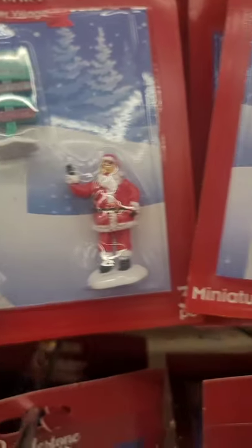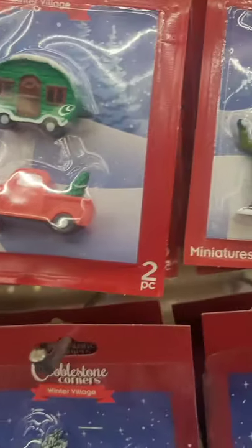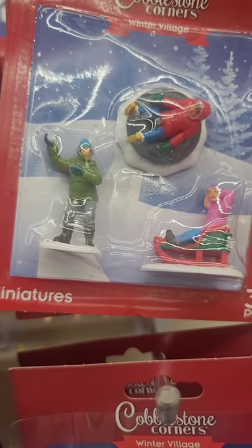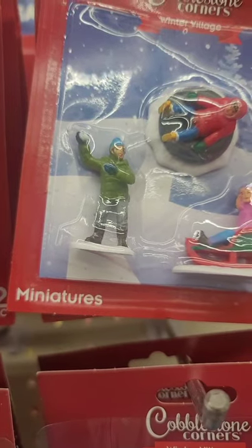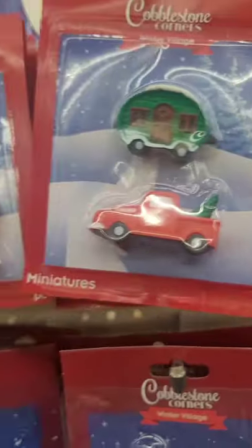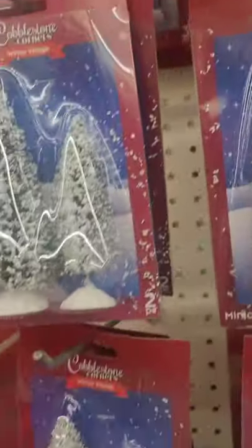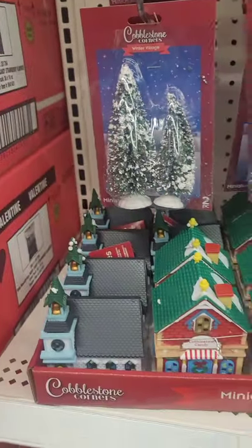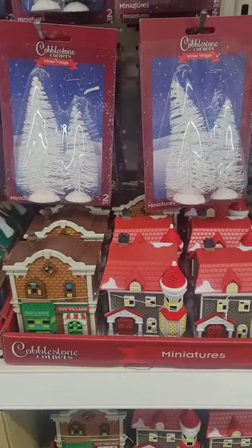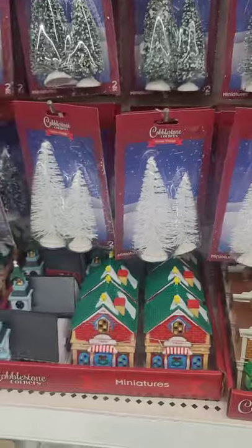They have a snowman and Santa Claus, the red truck and the camper, a little boy snow tubing, a little girl on a sled, and a little boy or their dad throwing snowballs. The detail has improved tremendously — if you remember the old figurines, you couldn't really make out their faces sometimes. They really did a good job upgrading the Cobblestone Corner winter village for 2021.